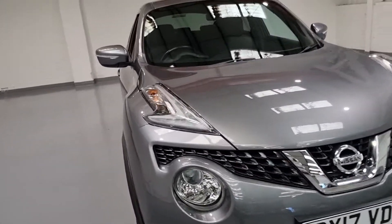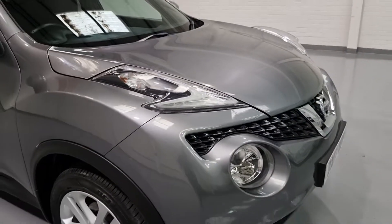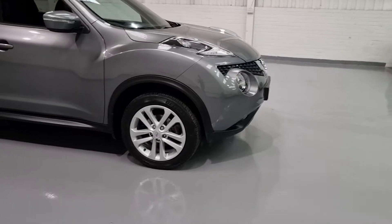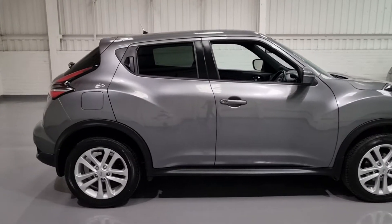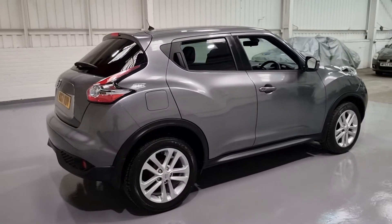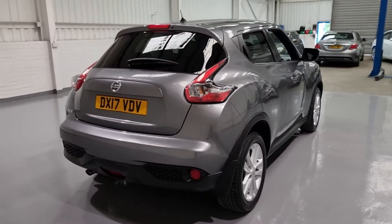It's the facelift model, so we've got the upgraded lights which look stunning - just the attention to detail, they look miles better in person. We've got rear parking sensors and camera as well, making it a breeze to park. We've got 17 inch alloy wheels with plenty of tread on all four tyres, and tinted privacy glass towards the rear to keep the heat out of the vehicle.